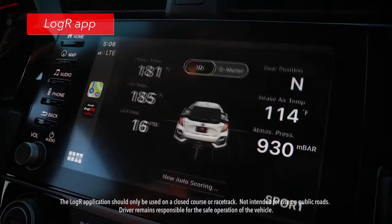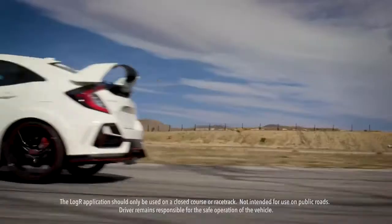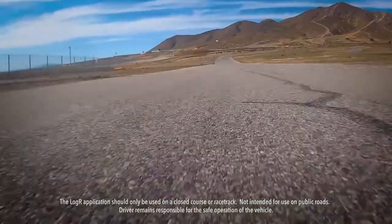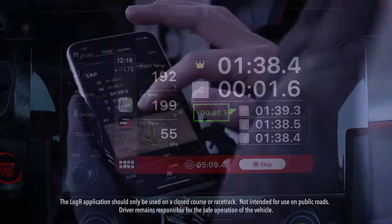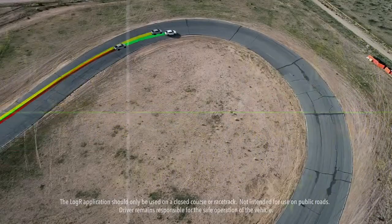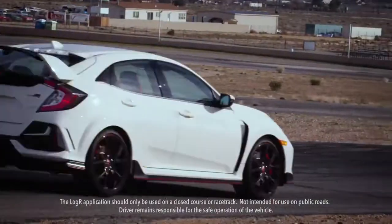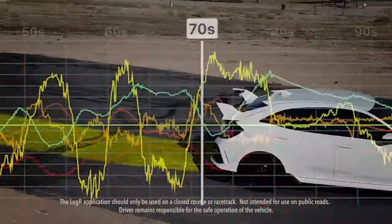Exclusive to Type R is the cool new Log R app that can help drivers improve their technique on the track. It has a performance monitor that provides vehicle info through the display audio touch screen. Log mode records lap times on the track, and auto score helps encourage smooth driving by monitoring braking, acceleration, and steering, and comparing it to data generated by professional Honda drivers.